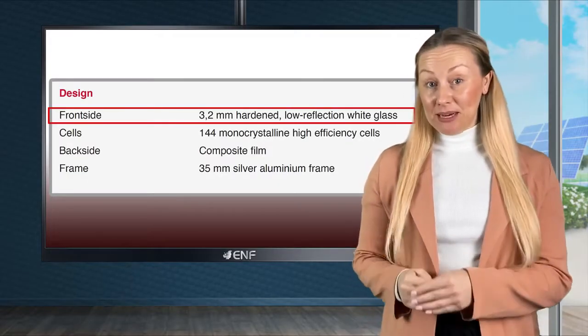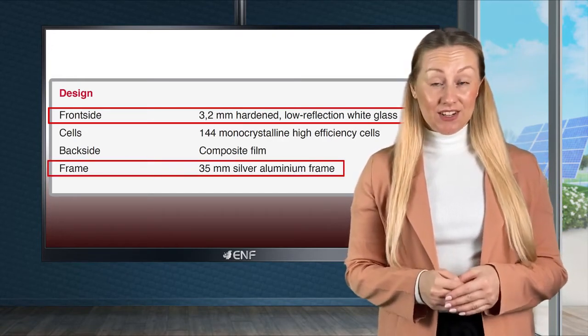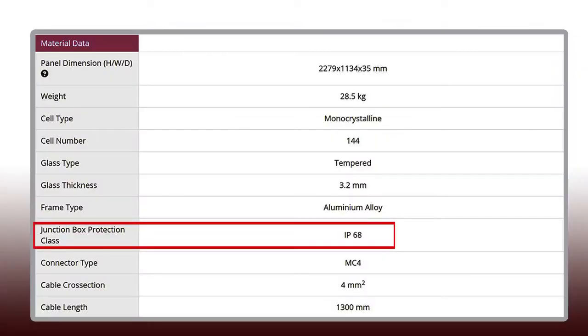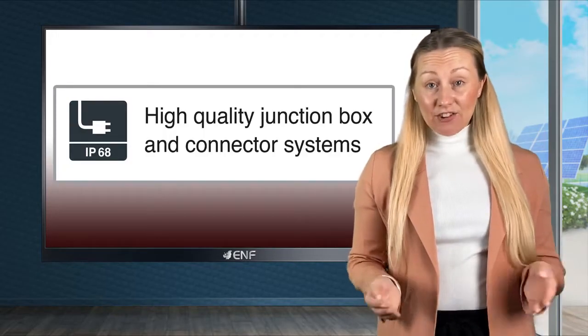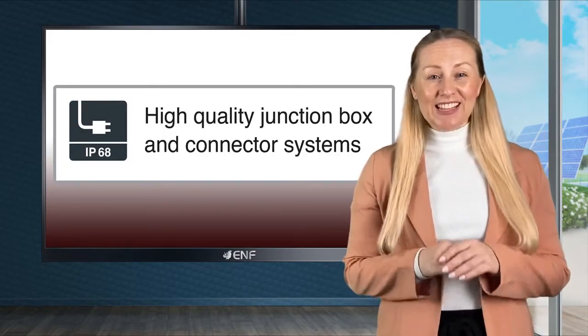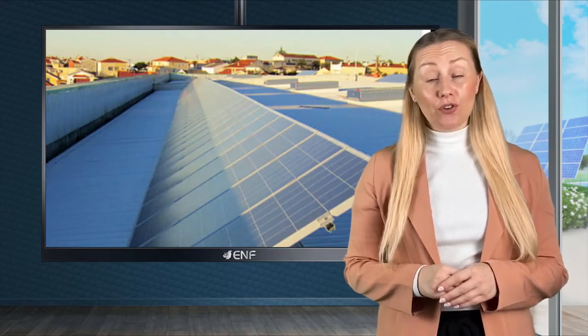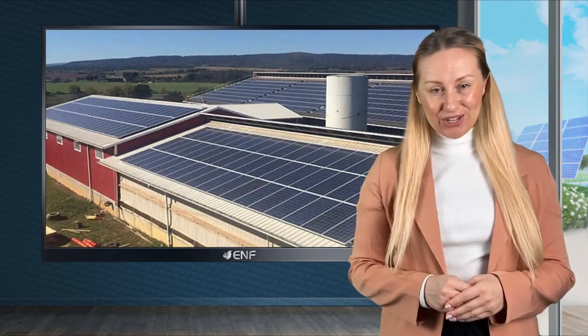High-quality components — 3.2mm hardened low-reflection glass, a 35mm thick silver anodised aluminium frame, and an IP68 rated junction box — provide reliable protection from environments. The IP68 standard guarantees that the junction box is totally protected in wet and dirty environments, ensuring internal electronics stay safe even in harsh conditions.